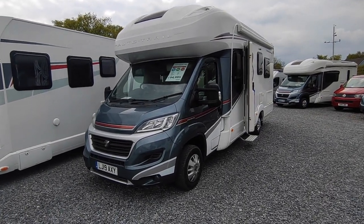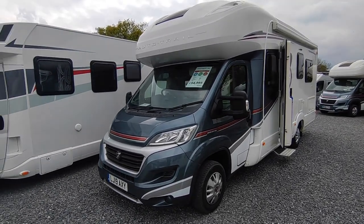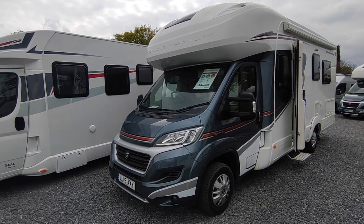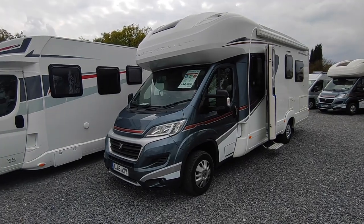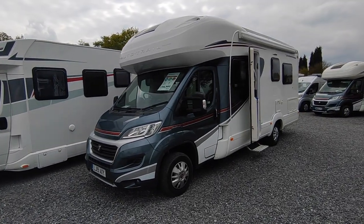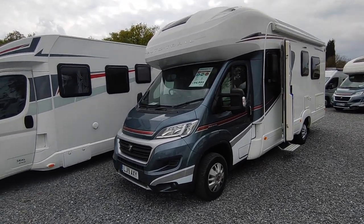The 734 is quite a rare layout — it's got low fixed rear single beds, which is not something you see from a lot of manufacturers, but it sells very well as you get a decent night's sleep and you can both get up without disturbing your partner.